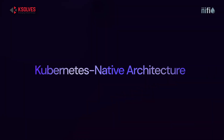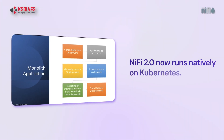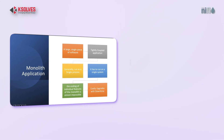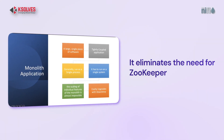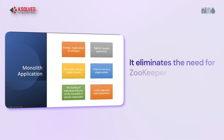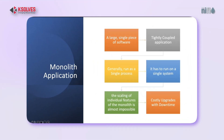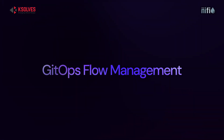Next up is Kubernetes Native Architecture. NiFi now runs natively on Kubernetes, and guess what — no more Zookeeper, which was previously required for cluster coordination. Deployments are cleaner, scaling is smoother, and it fits right into your cloud or hybrid setup.